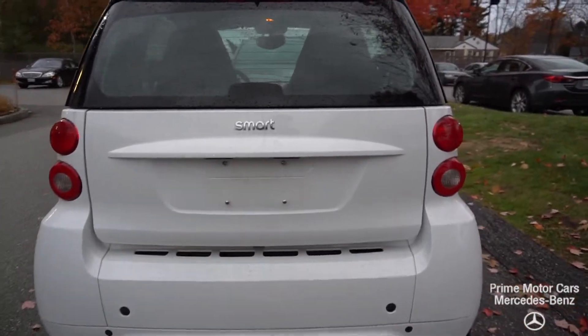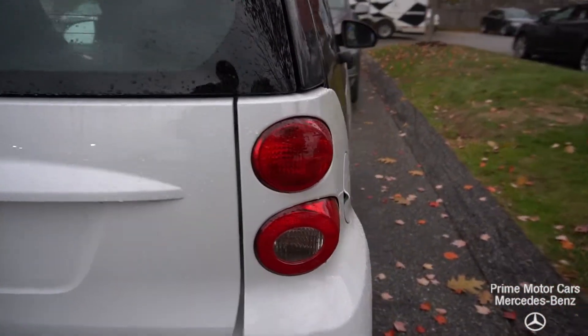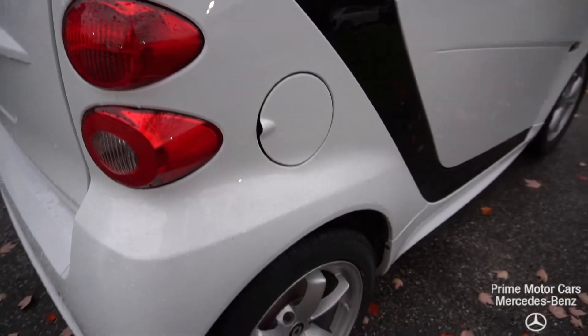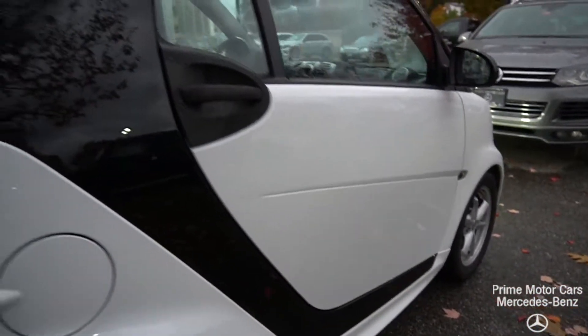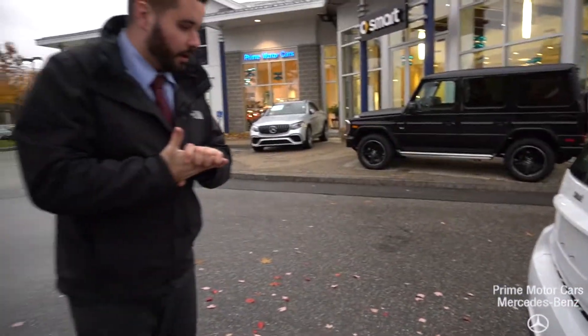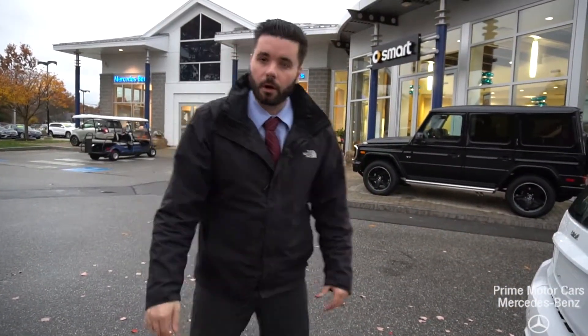It's around a $16,000 to $18,000 car brand new, so at three years old with very low miles, it is a great opportunity to own a very environmentally friendly Smart car.